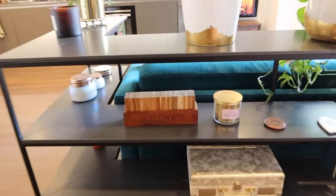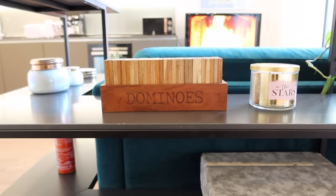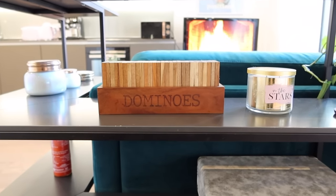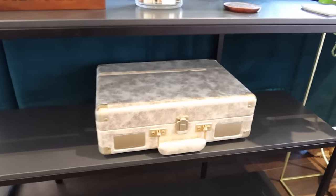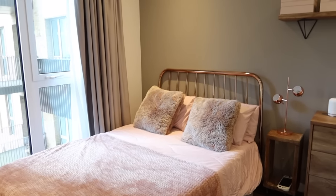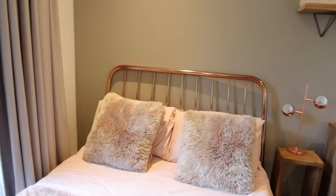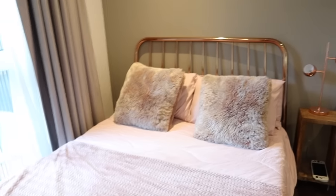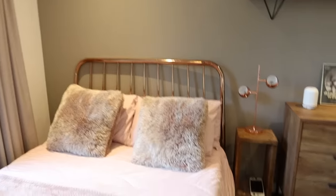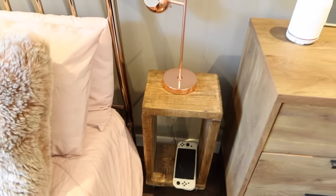On this side I have a Bath & Body Works candle and this domino set from Next — it really reminds me of my granddad, we used to always play dominoes as a kid. I have my Crosley record player here. My bed I've had for years, it's from Made.com — I'll link it if they still do it. The cushions were also from Made. This lovely soft throw was from Amazon, and the little side table I had made by the same guy who made my other little table.